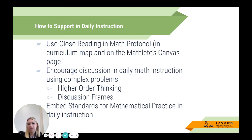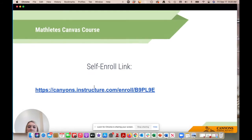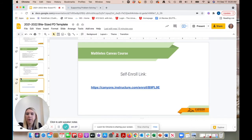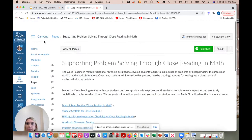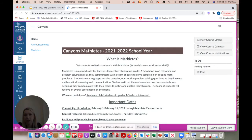Make sure that you're embedding the standards for mathematical practice in your daily instruction. We do have the Mathletes Canvas course — we're going to jump out of the slide deck now and interact with that. Pardon me as I go to the home page and then switch into student view.